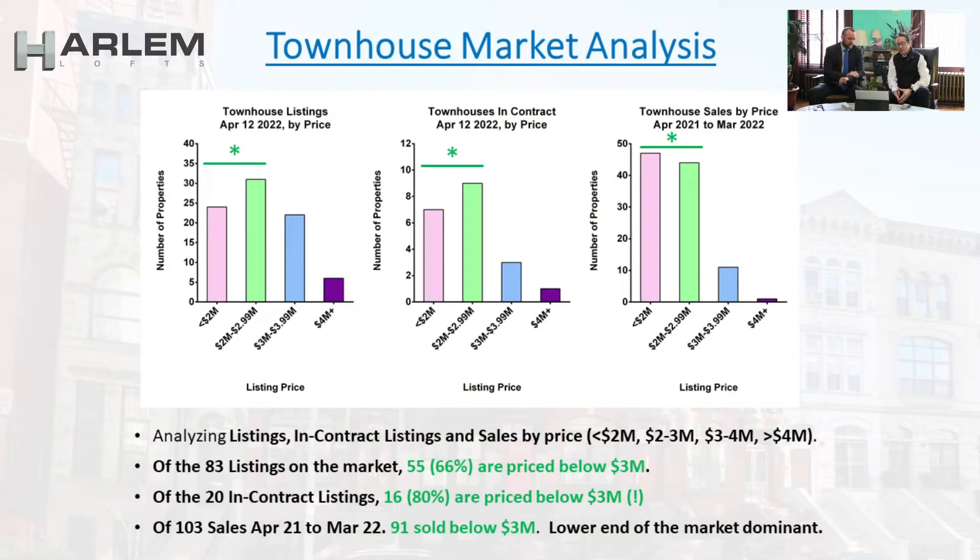One of my predictions has not happened yet, so I might be wrong. The above $3 million and $4 million market has not returned like we thought it would. 66% of the current listings and 80% of the contract listings are priced below $3 million. The lower end of the market is still dominating — the above $3 million sector has not come back yet.